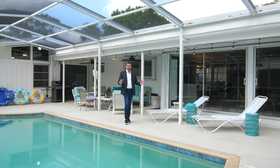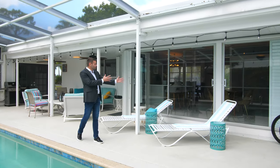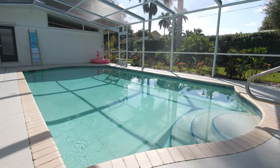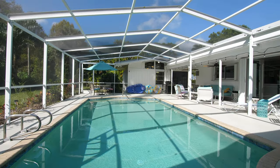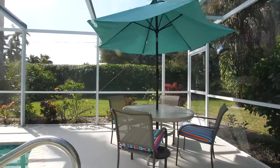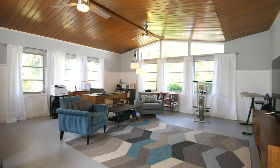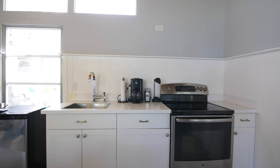Awesome outdoor pool area with 20 feet of sliders to enjoy our cool Florida winters. And you can't forget about this humongous bonus room with mini kitchen.